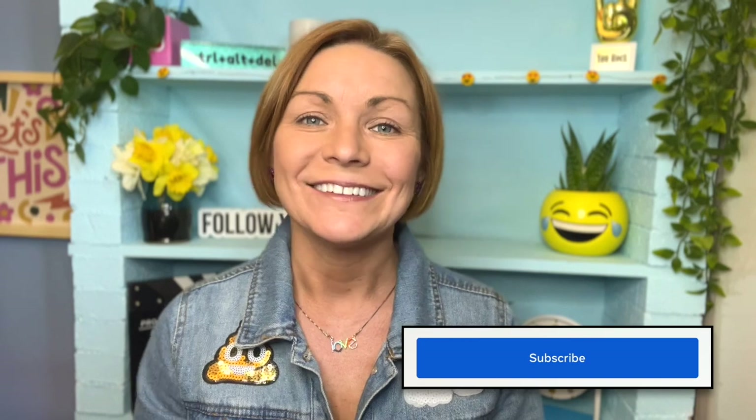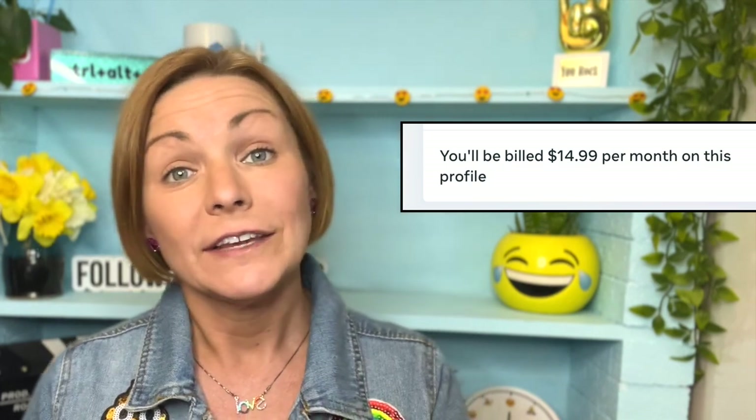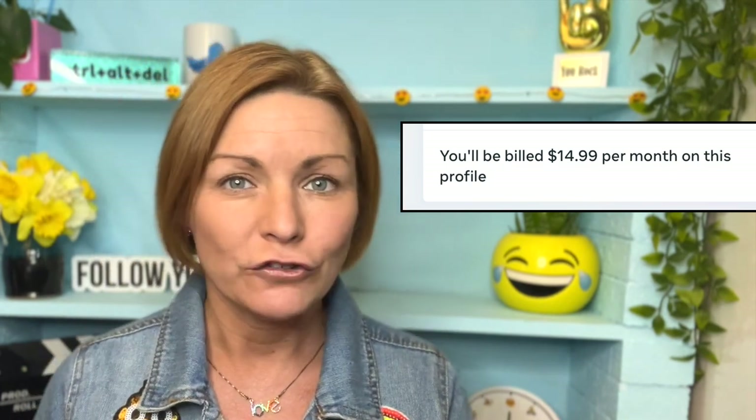You might have heard me say subscription — it is not free. Let's talk about how much it costs. It varies from country to country. Right now in the US, it's about $14.99, whereas in Australia, it's about $25 Australian dollars. So it really depends where you're located.